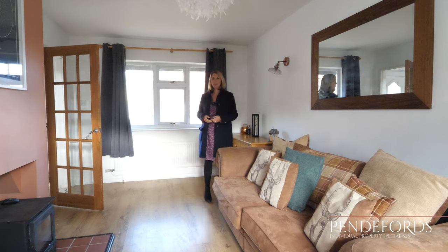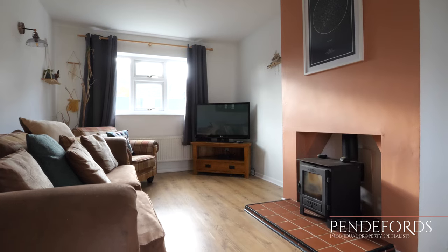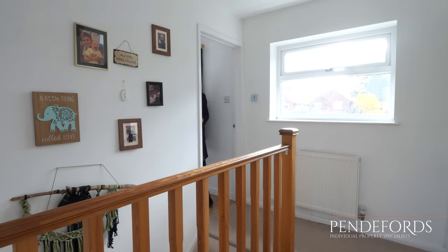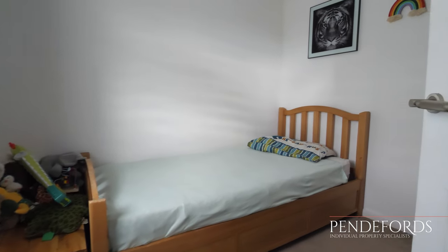The lounge is dual aspect so it's nice and light and bright, with views over the front and the rear of the property. There's also a really cozy log burner, perfect for the winter evenings.